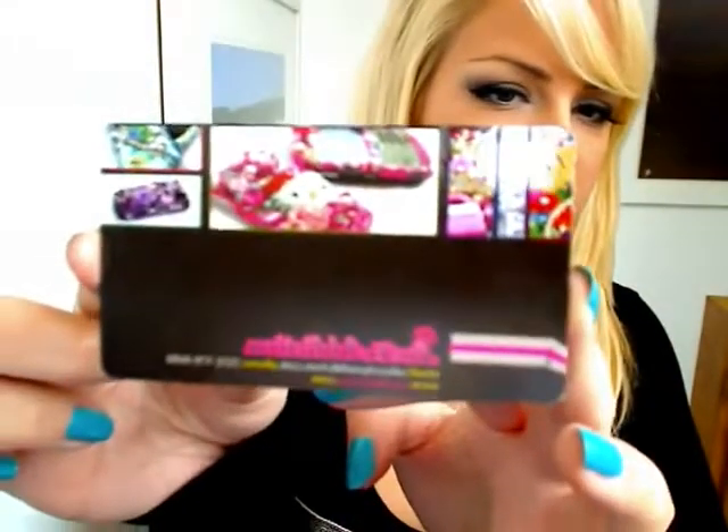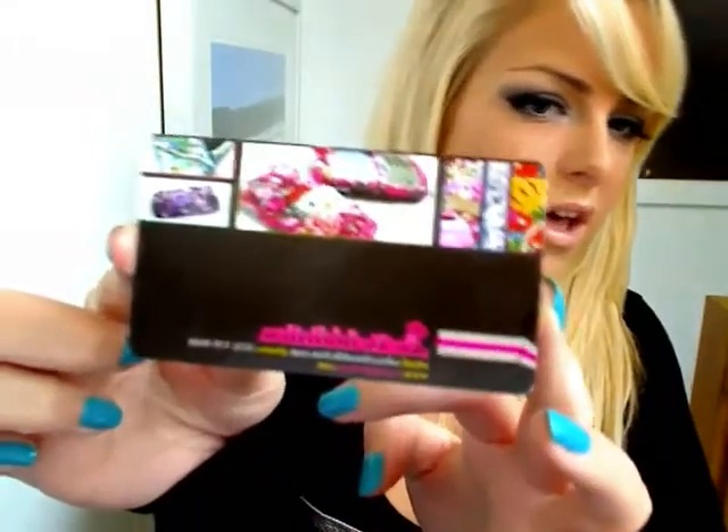You can get it from luxaddiction.com. They also do Hello Kitty ones and all sorts of different ones as well. If you check out the website, they literally do it for any phone — it doesn't matter what phone you've got. I think they specially make them. Just choose a design you like from the website and then tell them what phone you've got.